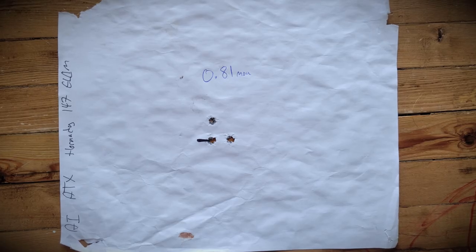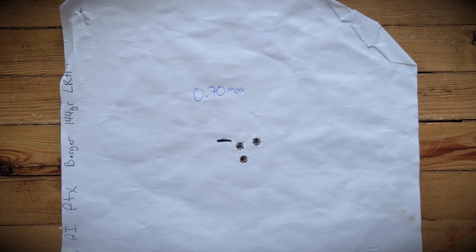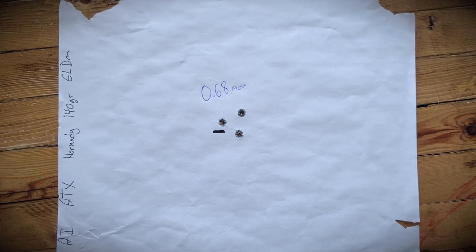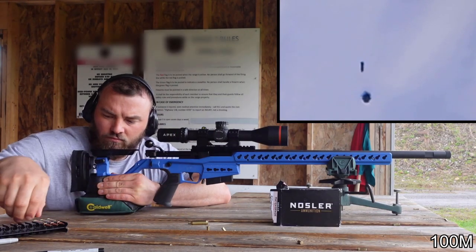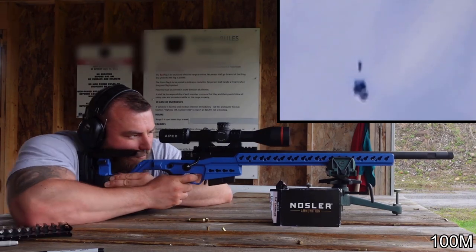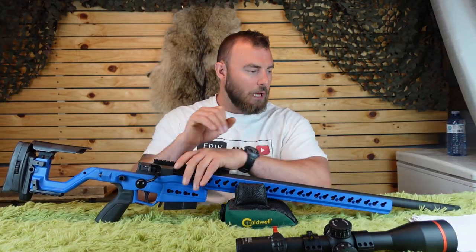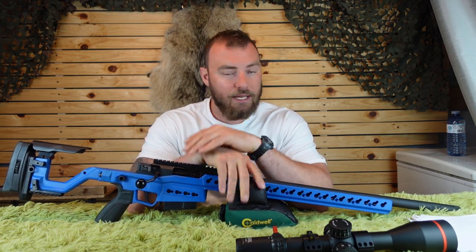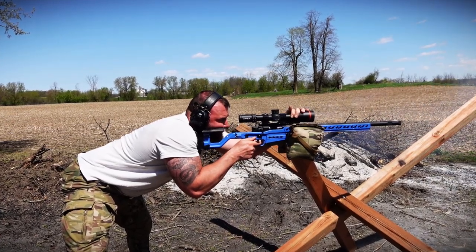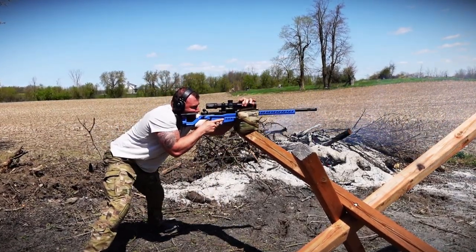The Hornady 147 grain ELD-M shot 0.81 MOA, the Berger 144 grain LRHT at 0.70 MOA, and the Hornady 140 grain ELD-M at 0.68 MOA — extremely good groups. The best result was the Nosler Match Grade 140 grain: a four-shot group of 0.38 MOA, which is damn good, opening to 0.66 MOA as a five-shot group. This rifle loves the Nosler, so if you're competing with it, buy that in bulk. Overall, accuracy definitely meets expectations at this price point.